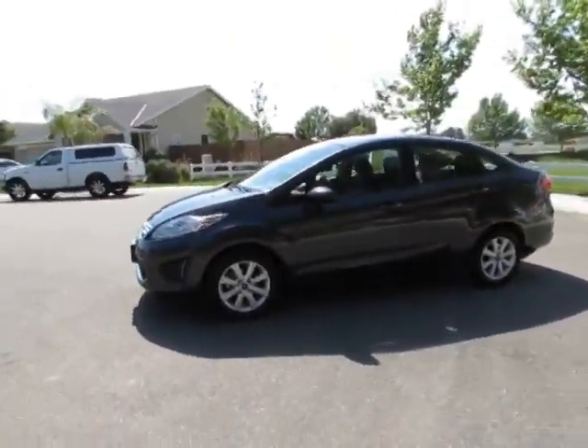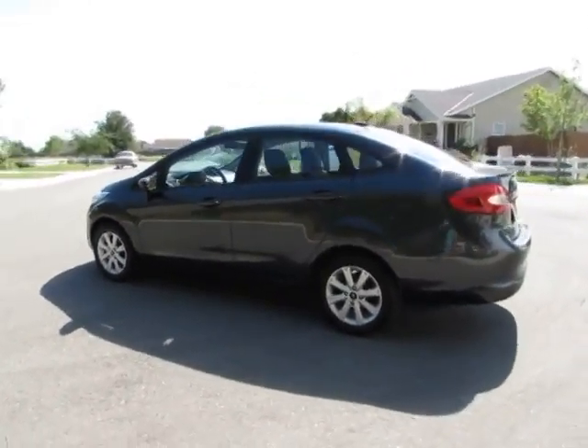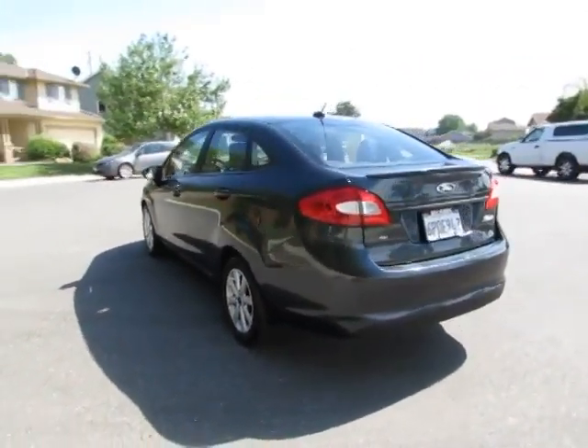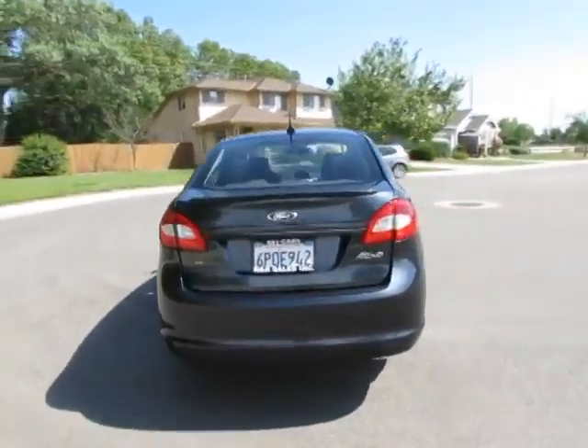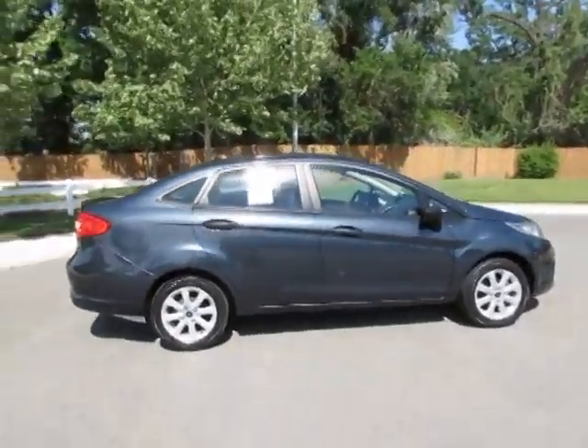Hi, this is Kimberly with R&R Sales. Today you're looking at a 2011 Ford Fiesta SE. This is one of our certified pre-owned vehicles that goes through a 115-point safety inspection and comes with a 3-month, 3,000-mile warranty.